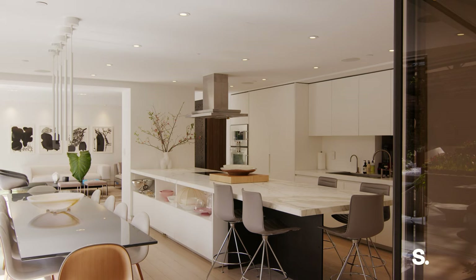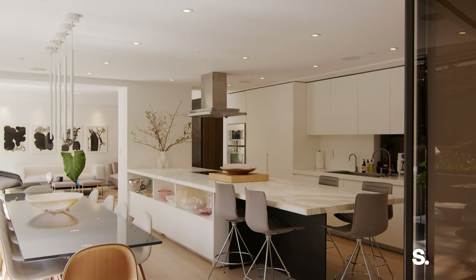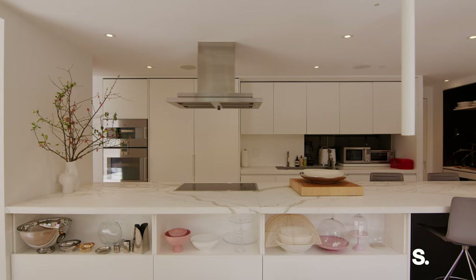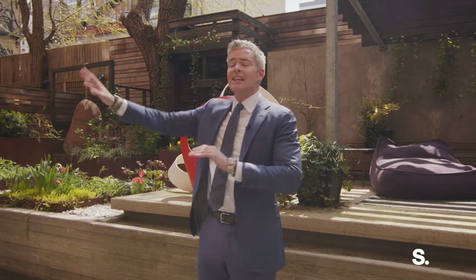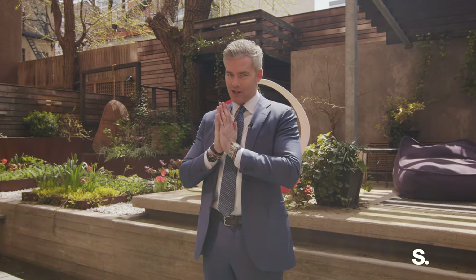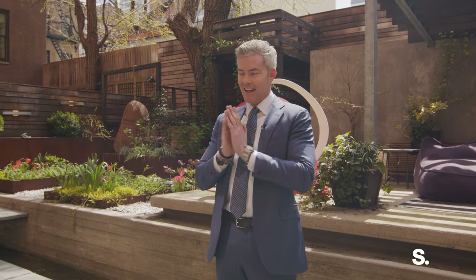I almost don't even want to go inside, even though the inside is amazing and gorgeous. The finishes, the technology, the Savant system, that beautiful kitchen — there's so much to go through. Let's start outside.